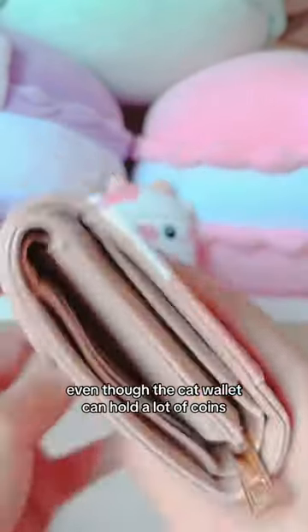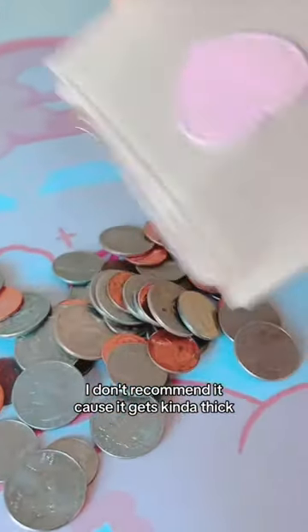Even though the cat wallet can hold a lot of coins, I don't recommend it because it gets kind of thick, but I hope you guys get the picture.